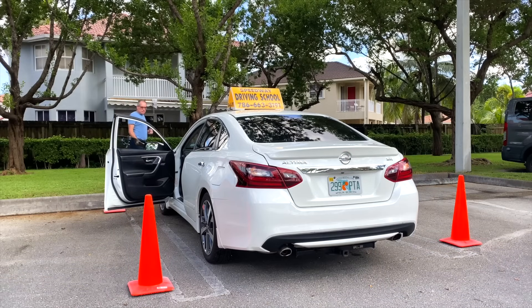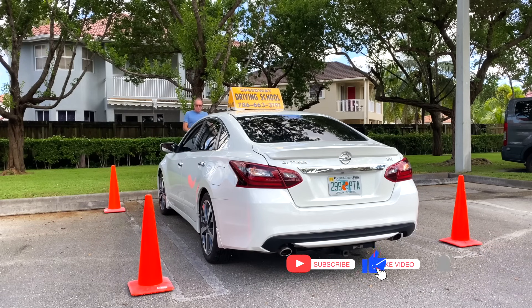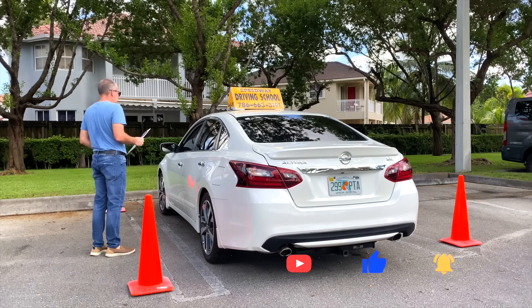My second advice is to memorize, in the vehicle you will be using, where the windshield wipers are located, where the emergency brakes are, how to turn on the headlights, and where the signaling lights are. Basically, everything I have mentioned — you must memorize it all.